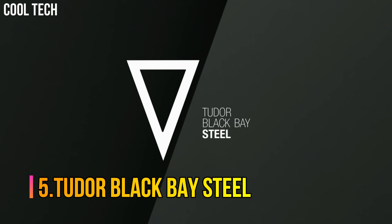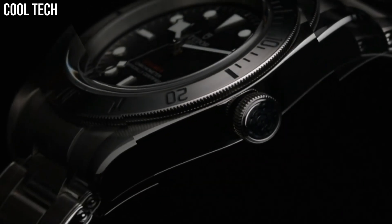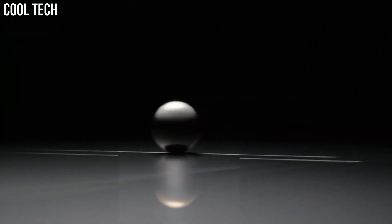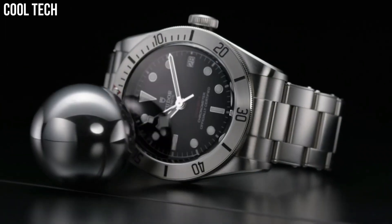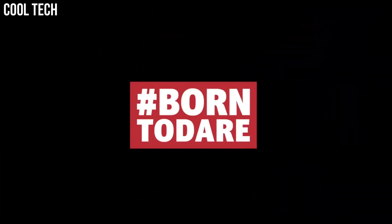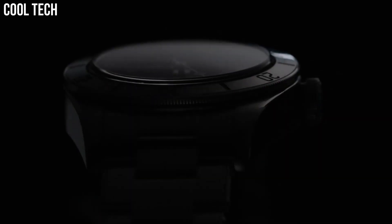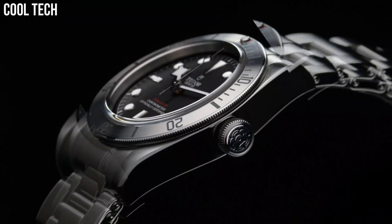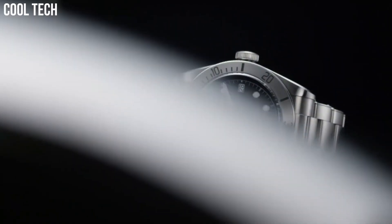Number 5: Tudor Black Bay Steel. Featuring in Tudor's Black Bay Dark Collection, this timepiece is the perfect example of Swiss excellence and precision when it comes to watches, and lacks none of Tudor's classic trademarks of sophistication, elegance, and style. Case material: stainless steel. Case diameter: 41 mm. Band material: stainless steel. Band color: black. Dial color: black. Special features: screw-down crown. Movement: Swiss automatic. Water-resistant depth: 200 meters.